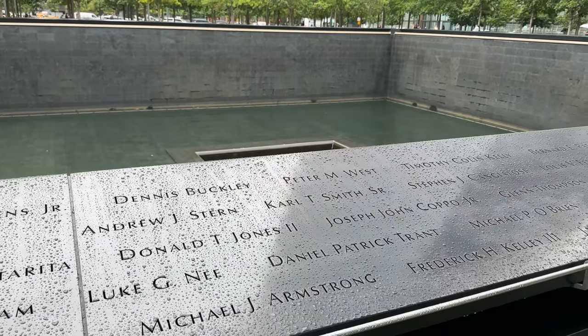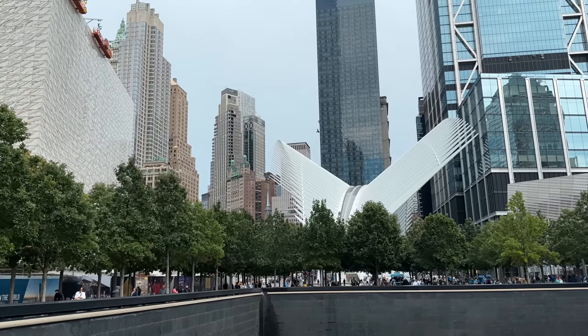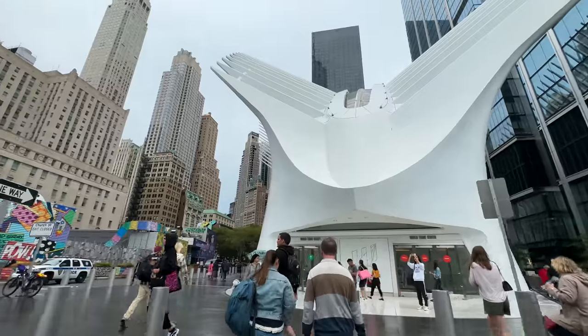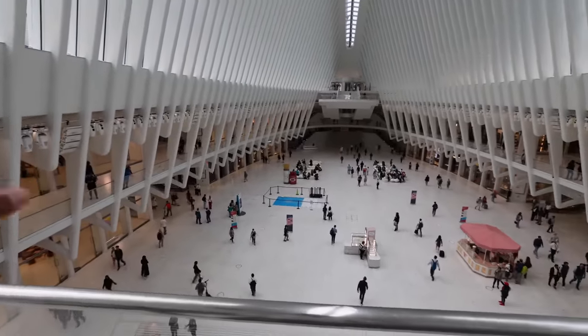And here at this memorial, there are families coming to visit. Many people have put flags and flowers, and many of them have seen Indian names. This was one of the most tragic and saddest incidents in history. You can see this strange building in front of me — it's called the Oculus. This is also a very famous tourist attraction and you can go inside it. This is also a train station — it's basically the World Trade Center subway and train station.